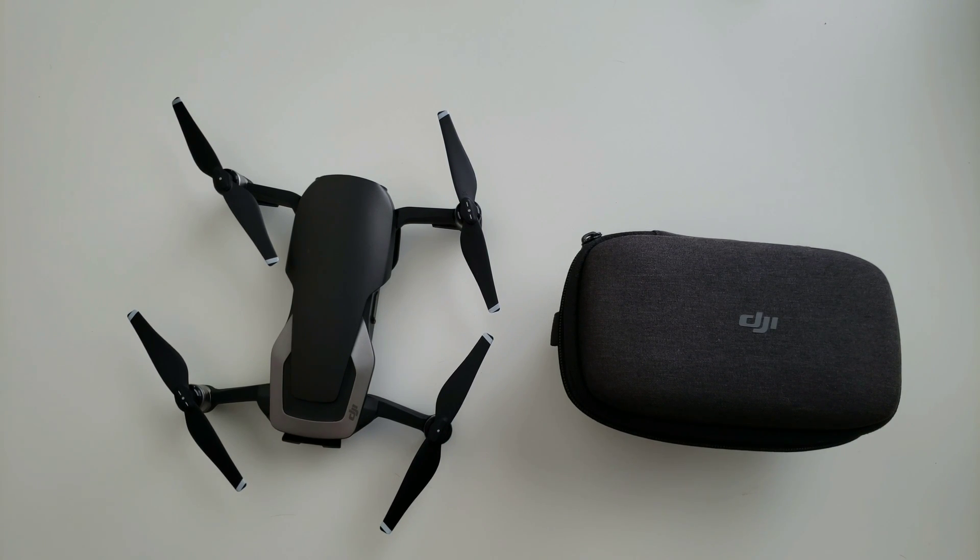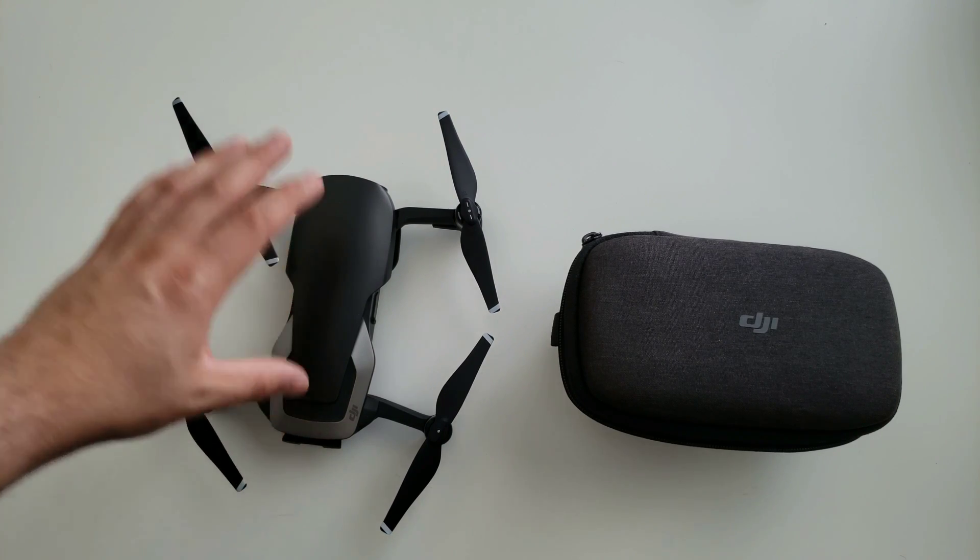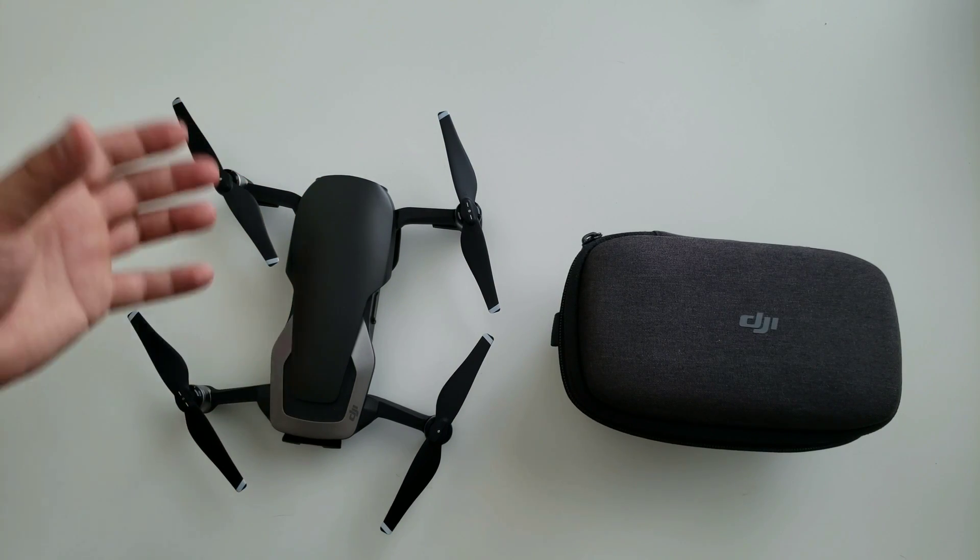What is up everybody? Welcome back to Phones and Drones. I haven't been doing a lot of drone footage recently. We kind of got caught up in all these other phones that have been released and all this other tech stuff going on right now. But I didn't want y'all to think I've neglected my drones — I do still have them.